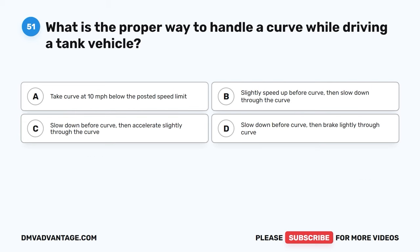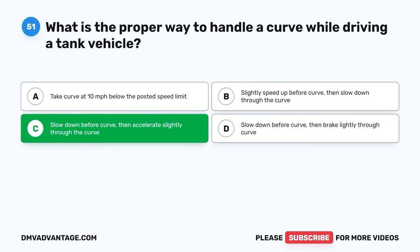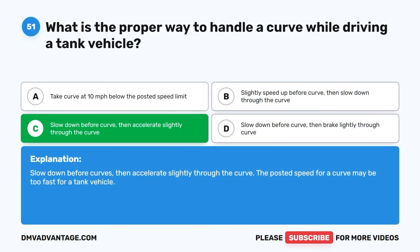Question fifty-one. What is the proper way to handle a curve while driving a tank vehicle? A, take the curve at 10 miles per hour below the posted speed limit. B, slightly speed up before the curve, then slow down through the curve. C, slow down before the curve, then accelerate slightly through the curve. D, slow down before the curve, then brake lightly through the curve. The correct answer is C. Slow down before curves, then accelerate slightly through the curve. The posted speed for a curve may be too fast for a tank vehicle.